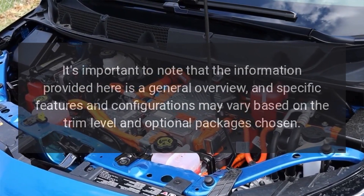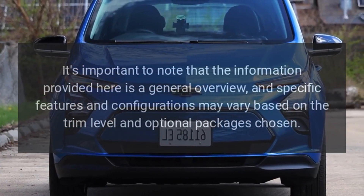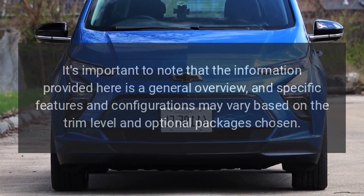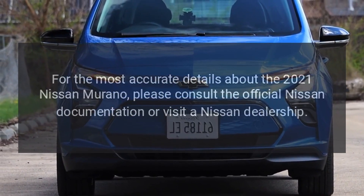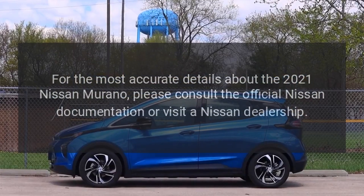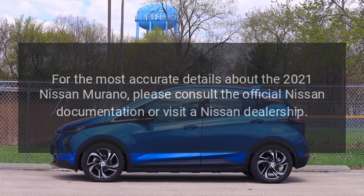It's important to note that the information provided here is a general overview, and specific features and configurations may vary based on the trim level and optional packages chosen. For the most accurate details about the 2021 Nissan Murano, please consult the official Nissan documentation or visit a Nissan dealership.